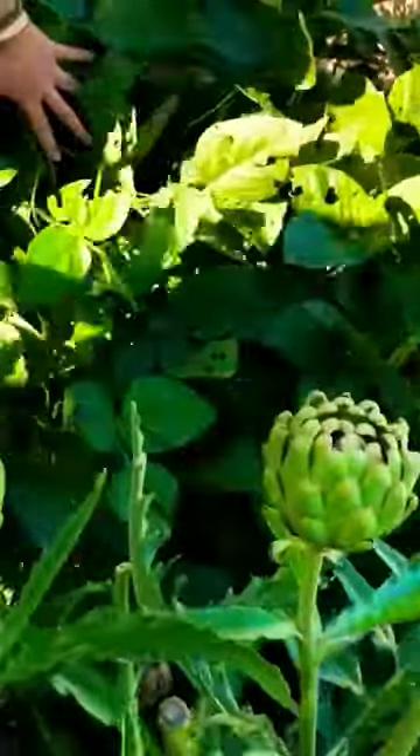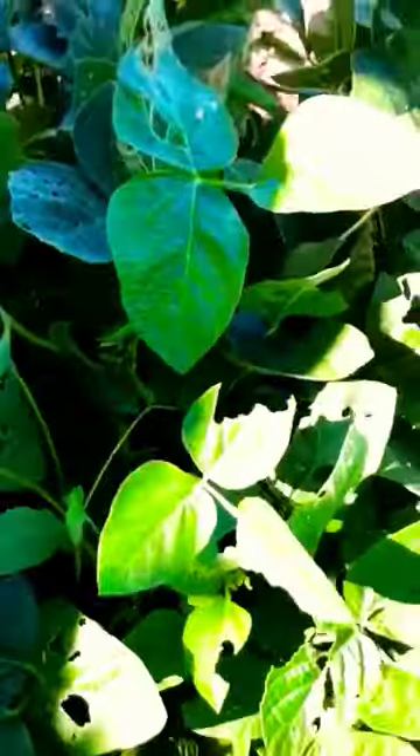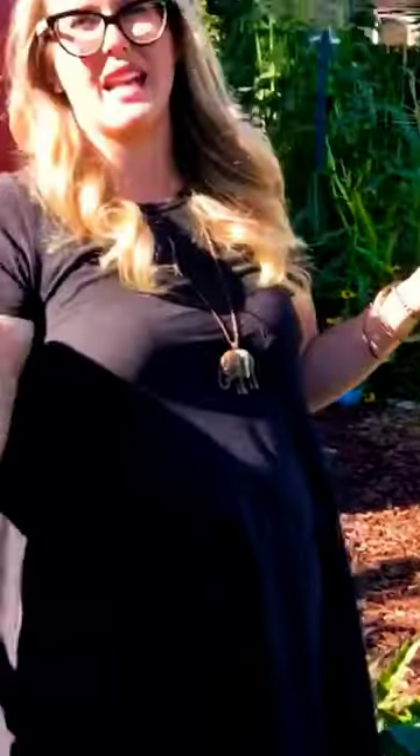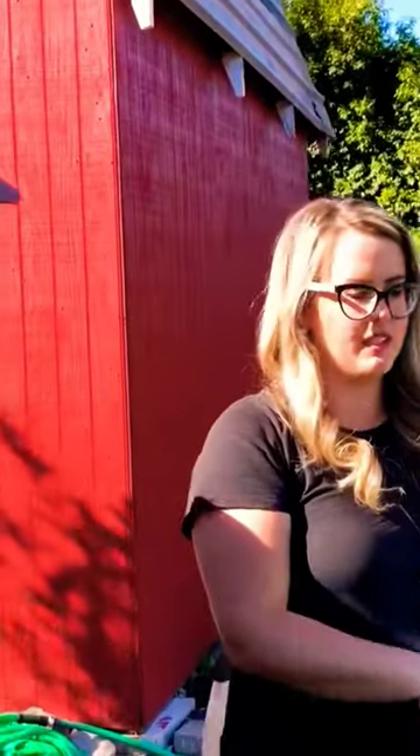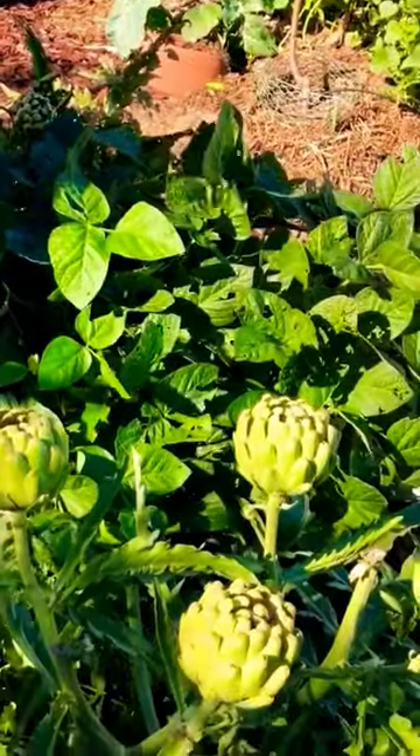Right next to it is soybeans, edamame, and they are in the legume family. Oh wow. And because of that they are one of those plants that brings the nitrogen in from the air down into the soil, and so it really benefits the artichoke having it between two artichokes.